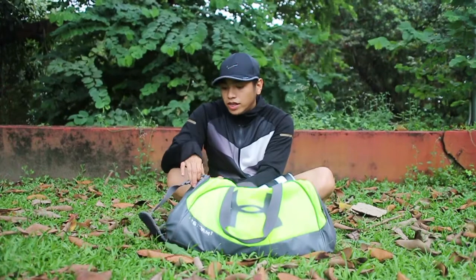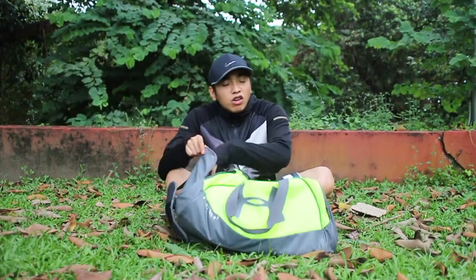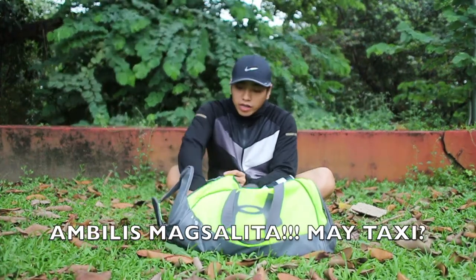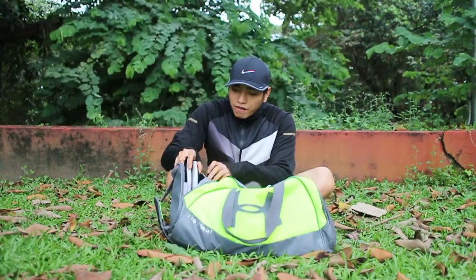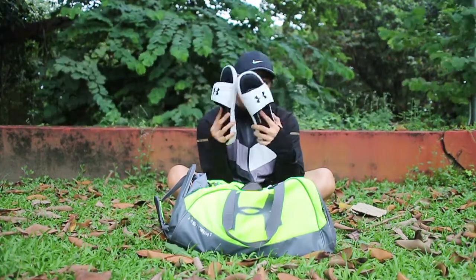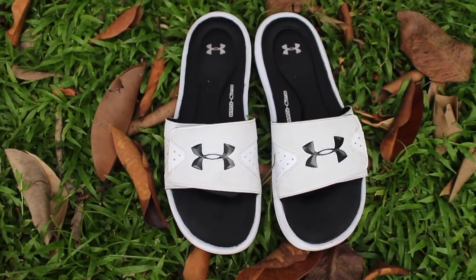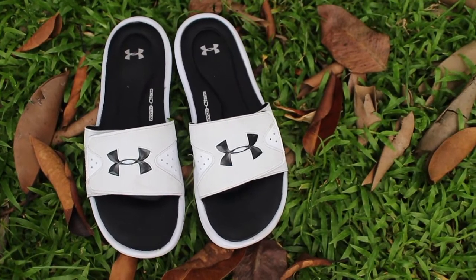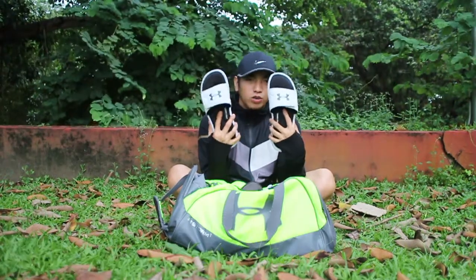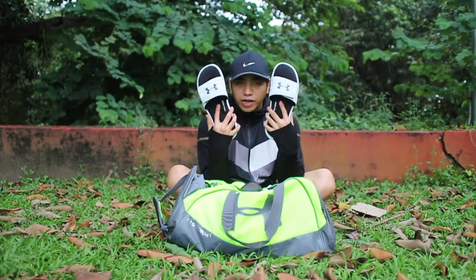In this bigger pocket here, I usually put my dirty clothes in a plastic bag. But right now it has my favorite slippers from Under Armour. I got these in the States. They're super comfy because the cushioning feels like a real cushion — not your normal sliders. It's wide and a bit prone to getting dirty, but they look sleek and I love them.